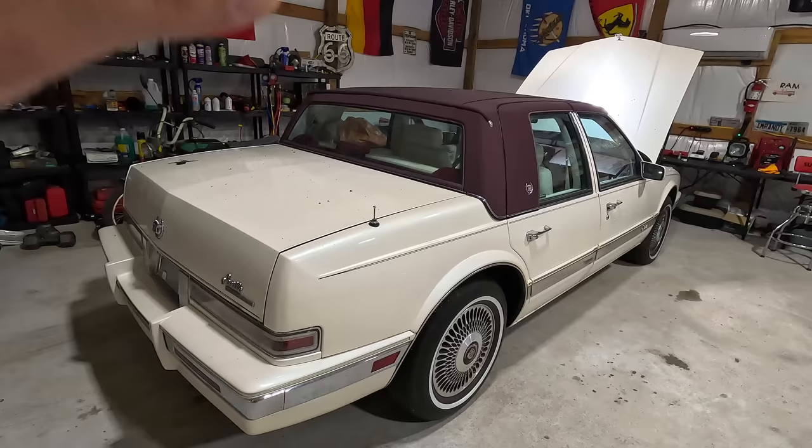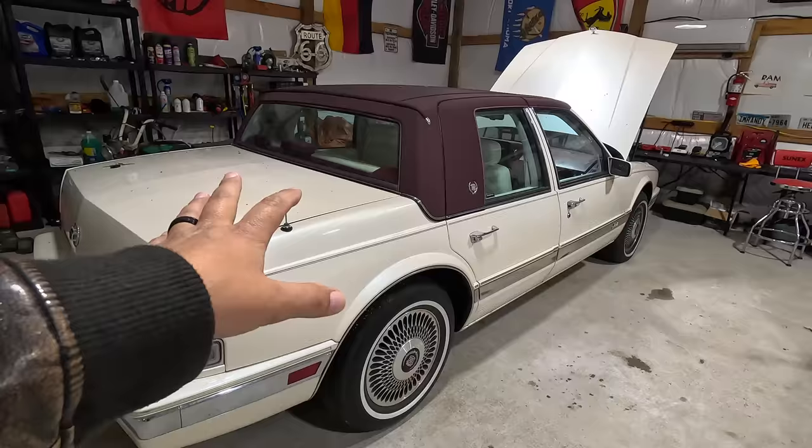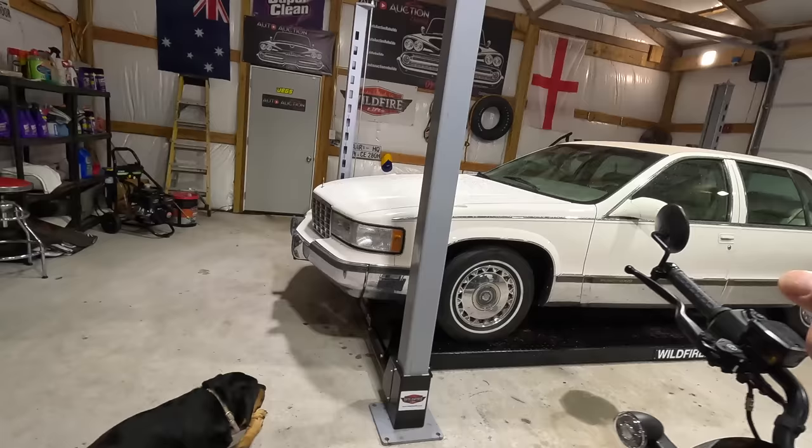Buy-it-now price is $3,200, but honestly if it hit $3,000 I'd let it go. So I'm going to put a link to this car in the description of this video — it's available to bid and buy right now. Same thing with the old Fleetwood, the '96 Fleetwood Brougham with the LT1, the Corvette engine.